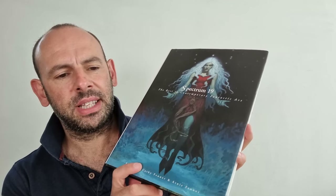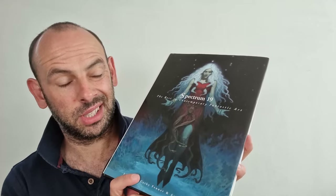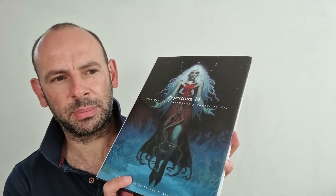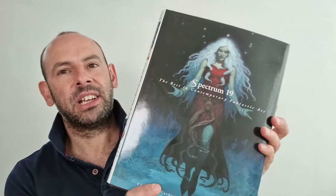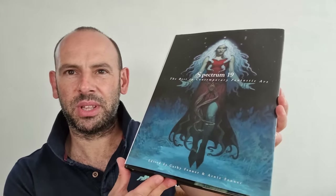Apparently they said Spectrum 1 was published in 1994, but when I had a look on Amazon at the first issue, it seemed to be published in 2003, so I'm not sure about that discrepancy. I don't want to give inaccurate information, but it looked to me like these were being published from 2003 onwards, generally in a hardcover and soft paperback version. This one's obviously the hardcover version, and it's absolutely brimming with art.